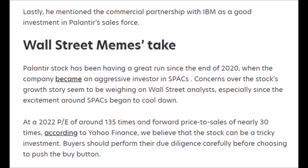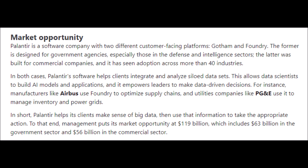I side with the bulls due to Palantir's amazing government contracts and impressive commercial partnerships like their partnership with IBM. I also appreciate how Palantir is investing in SPAC companies to deploy extra cash. I think Palantir will be worth much more than it's valued at right now, due to their impressive free cash flow and revenue growth rates. Investors are pricing in loads of growth — their forward price-to-sales is nearly 30x and their P/E ratio is 135x — but I'm willing to pay that premium.